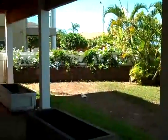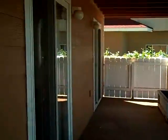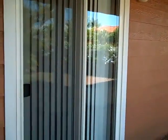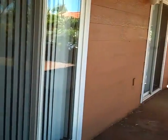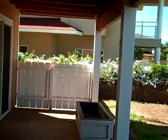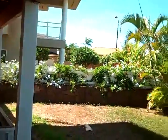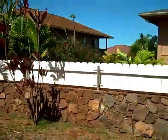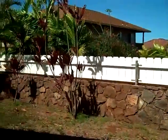This side yard — you might remember there are two sliders that access the side yard. These are from the guest or children's bedrooms. You can see that this area is gated off; there's a stone fence that runs around the bottom with a little white addition on top.